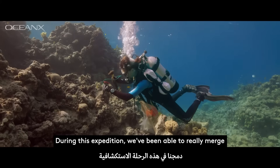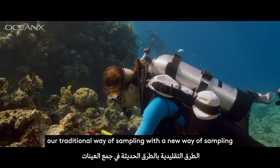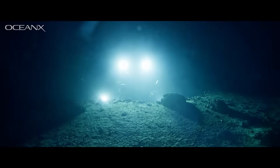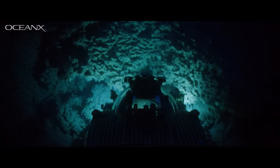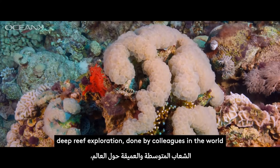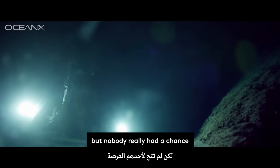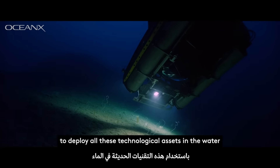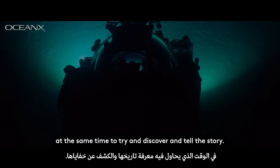During this expedition we've been able to merge our traditional way of sampling with a new way of sampling brought by the technology of OceanX. There has been a lot of mesophotic reef exploration and deep reef exploration done by colleagues around the world, but nobody really had a chance to deploy all these technological assets in the water at the same time to try and discover and tell the story.